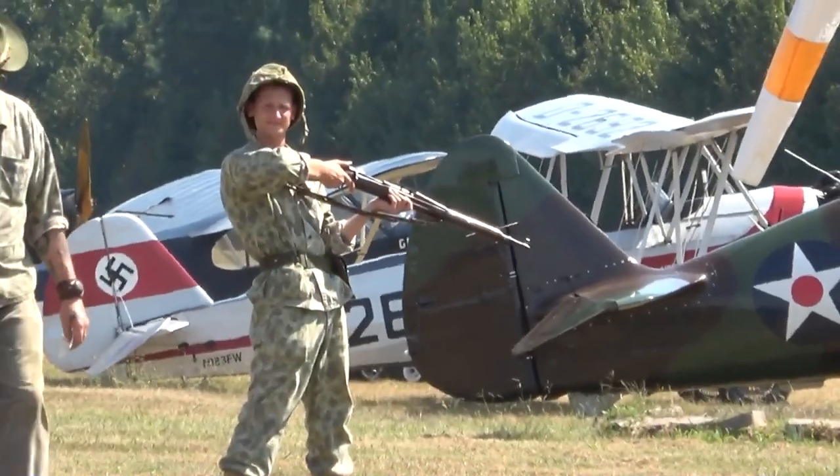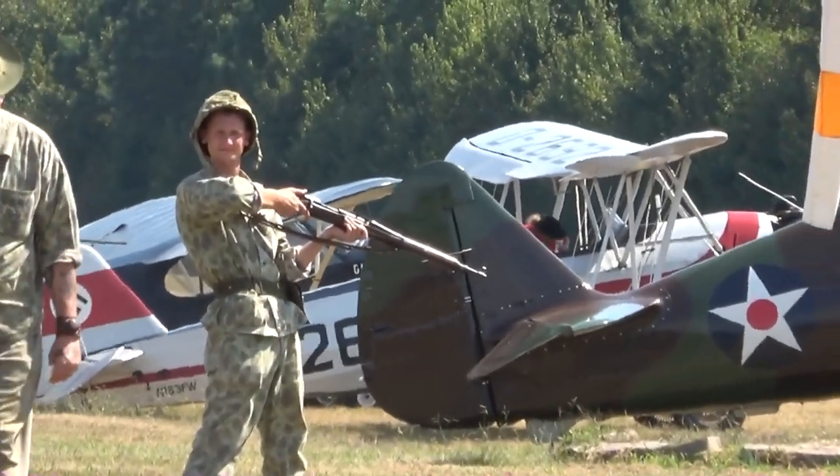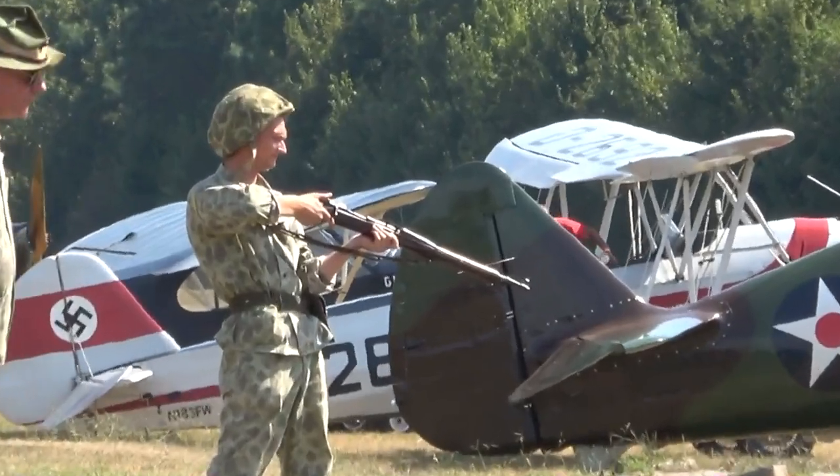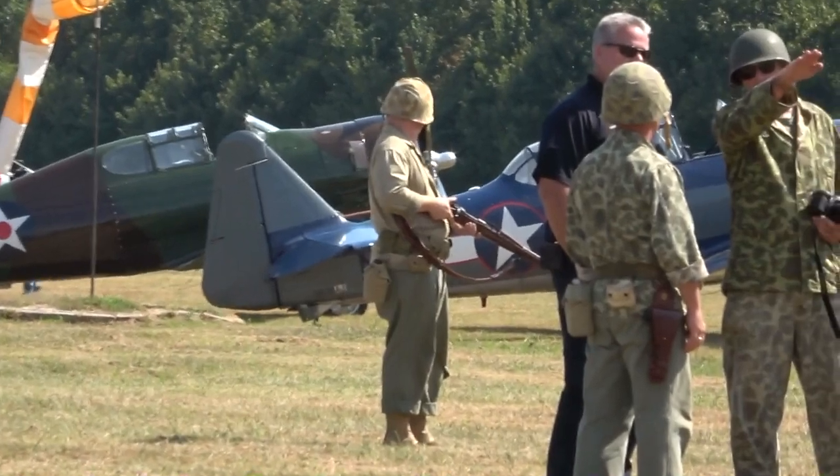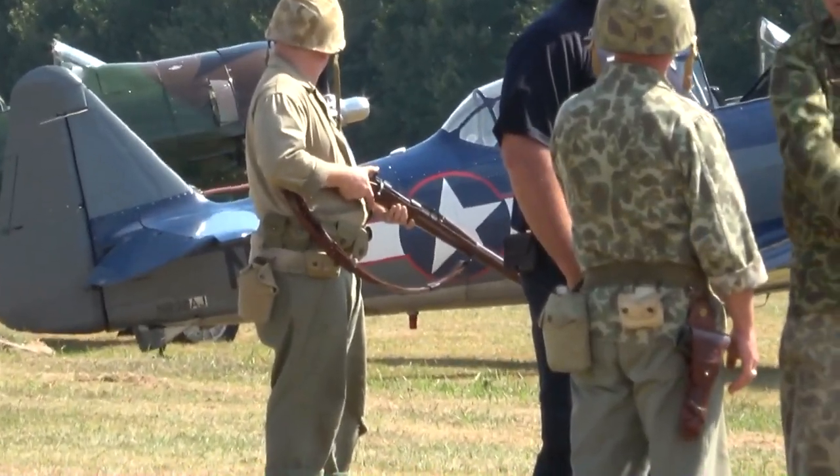Air-cooled and manually operated, it fires five rounds from an internal magazine. It was in service from 1903 and was last used by the Marines on Guadalcanal in 1942. Ladies and gentlemen, the 1903 Springfield Rifle.